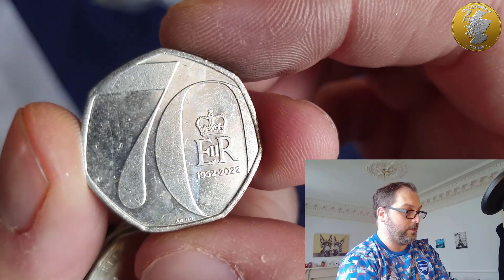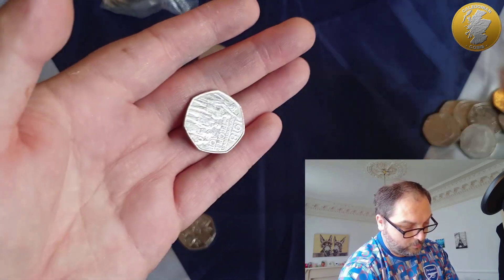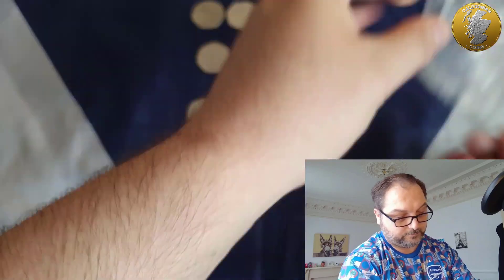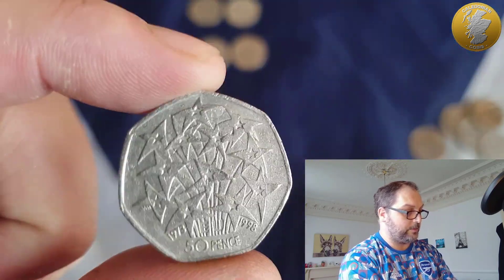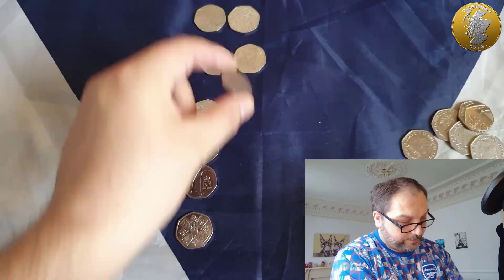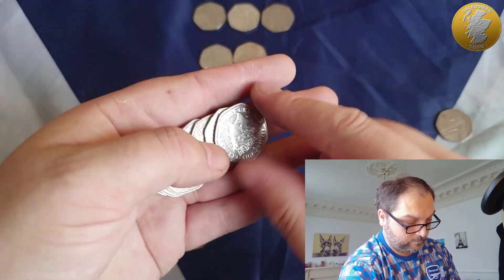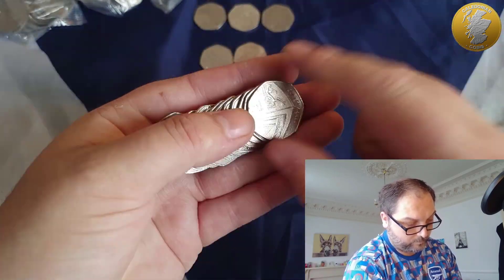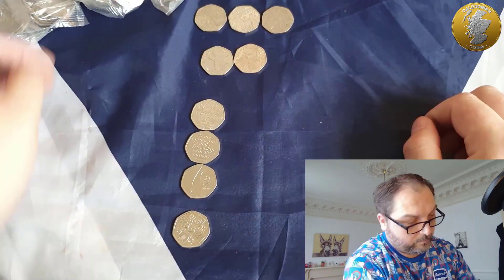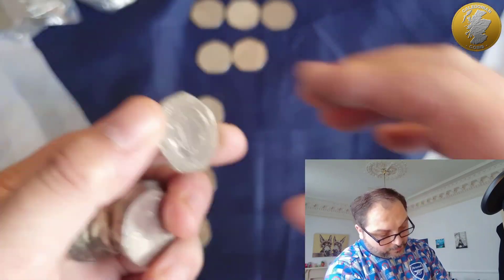Another coin — Platinum Jubilee. Another one found a couple of hunts ago as well. There's the NHS 50th anniversary — found that a couple of hunts ago too.